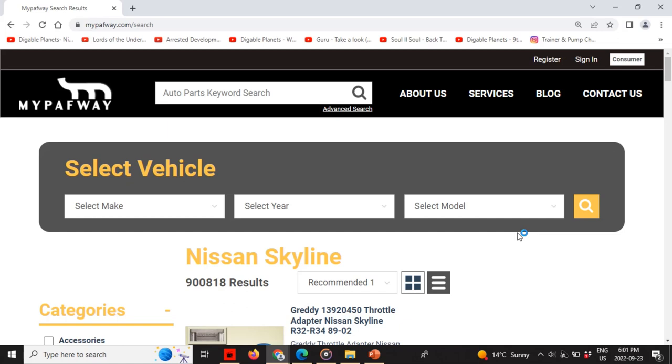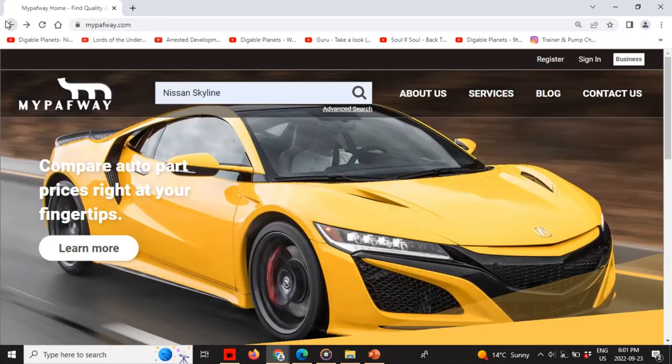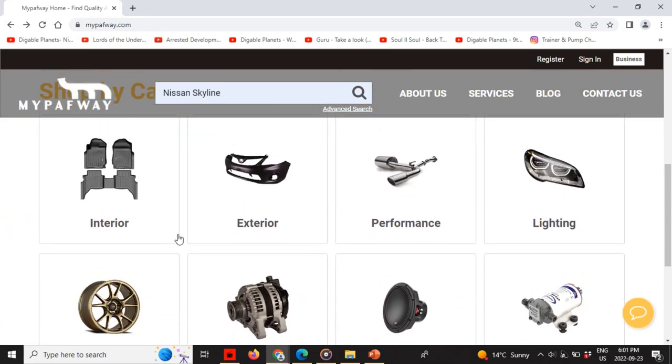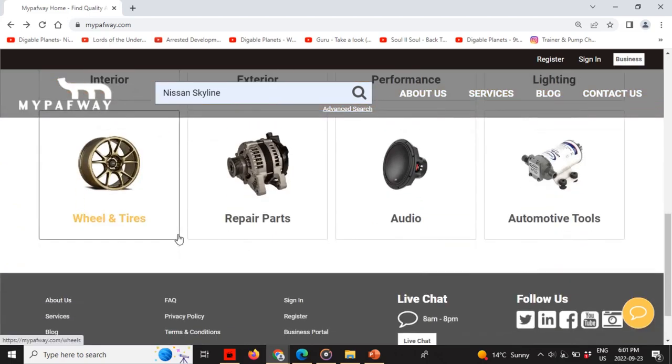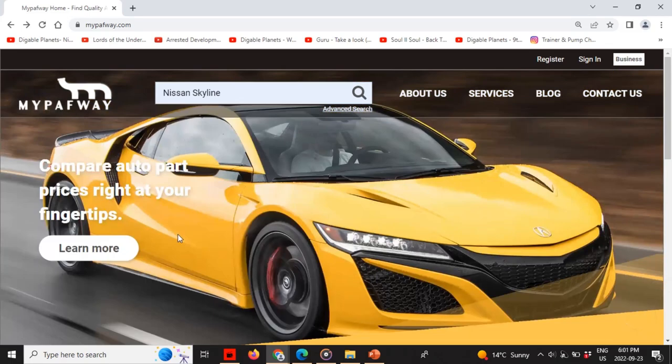The search by category will allow you to find parts from categories like interior, exterior, performance, replacement parts, audio equipment, wheels and tires, and automotive tools and accessories. We sell wheels and tires from the US market, but not yet from the Canadian side, which we're currently working on.